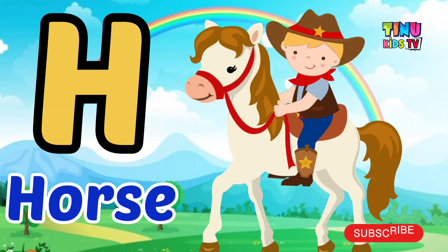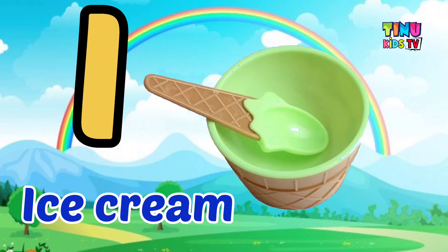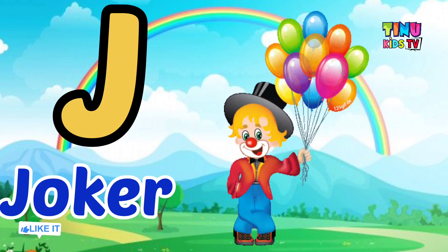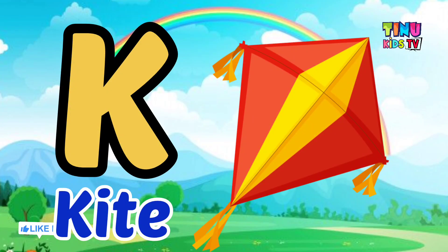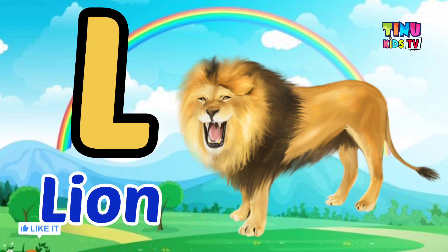H for Horse, I for Ice Cream, J for Jocker, K for Kite, L for Lion.